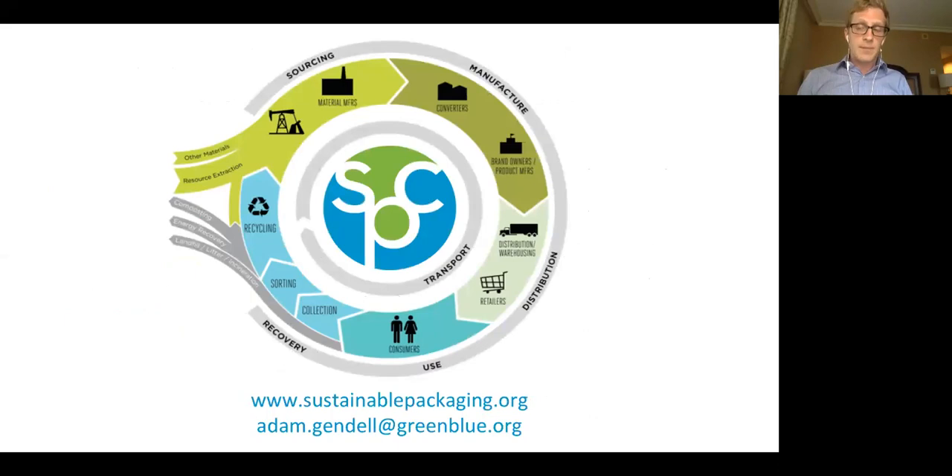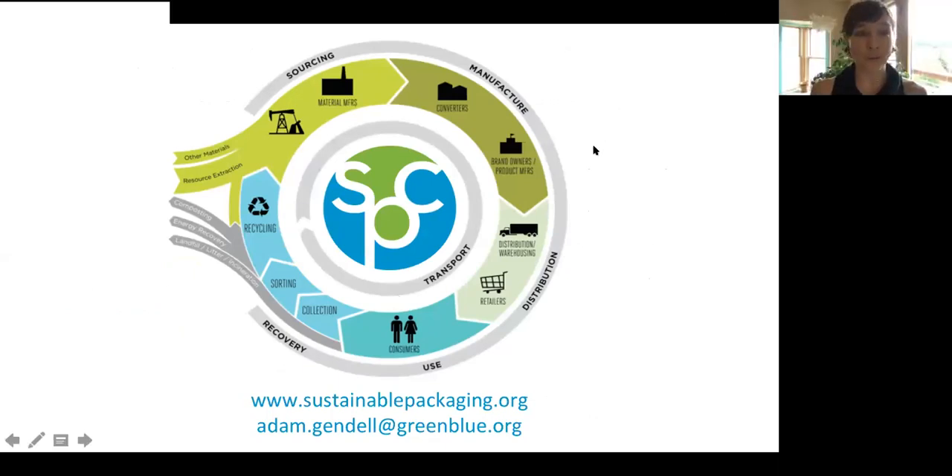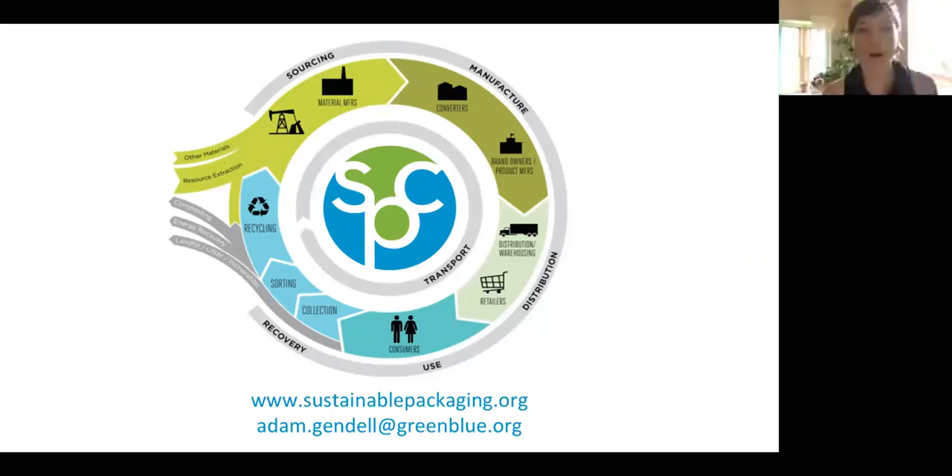I will stop there — I see I've left maybe a couple of minutes for questions. If folks can stay afterward, I'm happy to stick around. My email address is at the bottom of the slide, as is the web address for my organization, the Sustainable Packaging Coalition. If you'd like to learn more or follow up on any of these concepts, I'd be happy to do so. Adam, thank you so much for condensing some really nuanced information into such a short span of time. What questions do you all have?